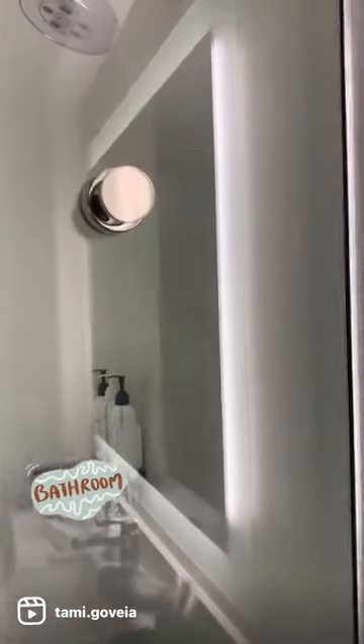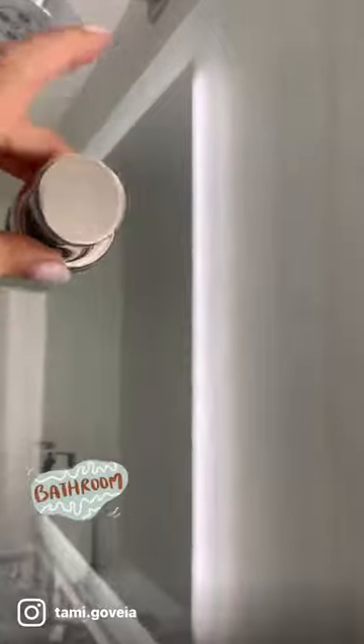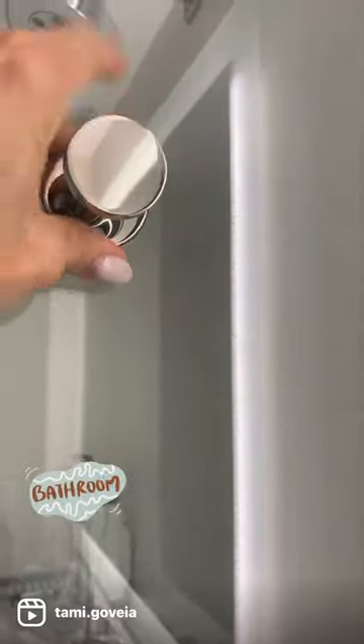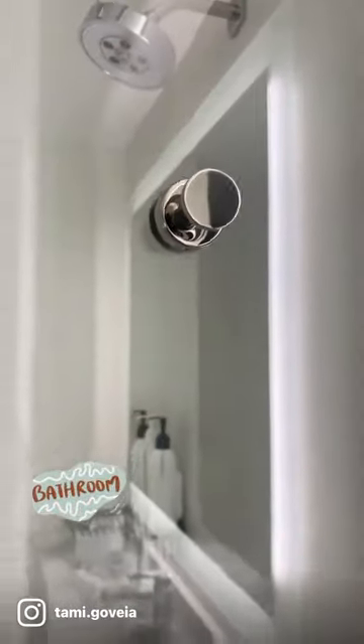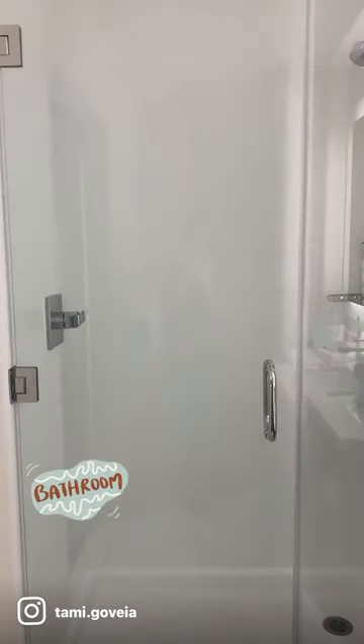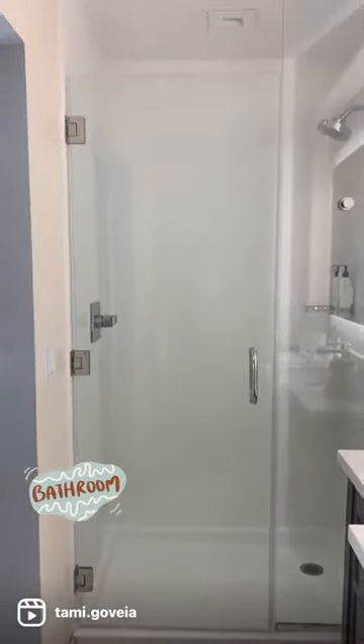Then there was this knob — I thought it was cool too, but it's a little loose, so that was a faux pas on the hotel's part. But anyway, it's a chrome knob that you can hang a robe or towel on. I liked it. Overall, really cool — lots of glass.